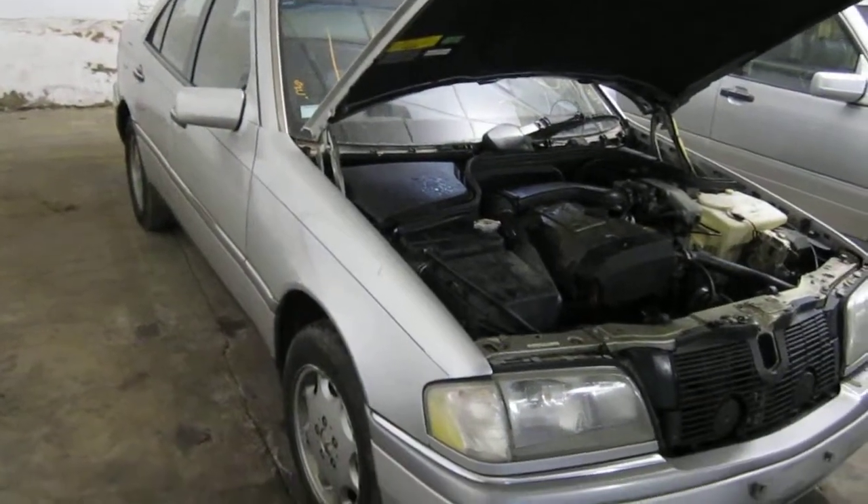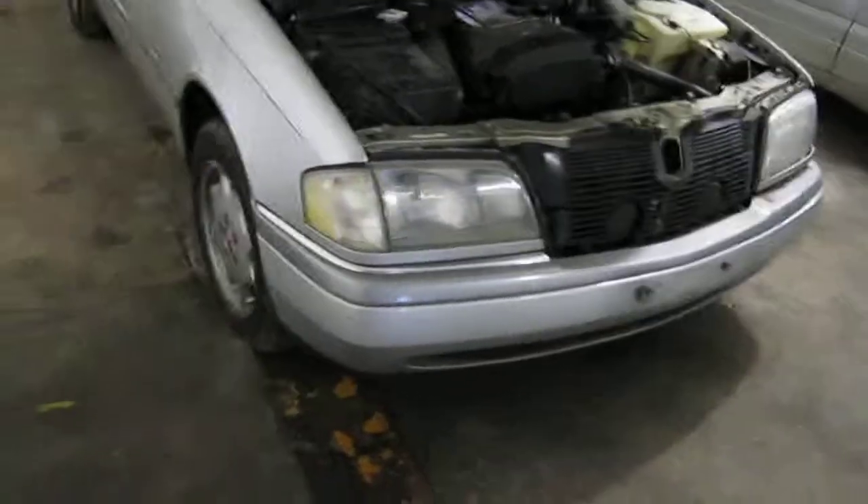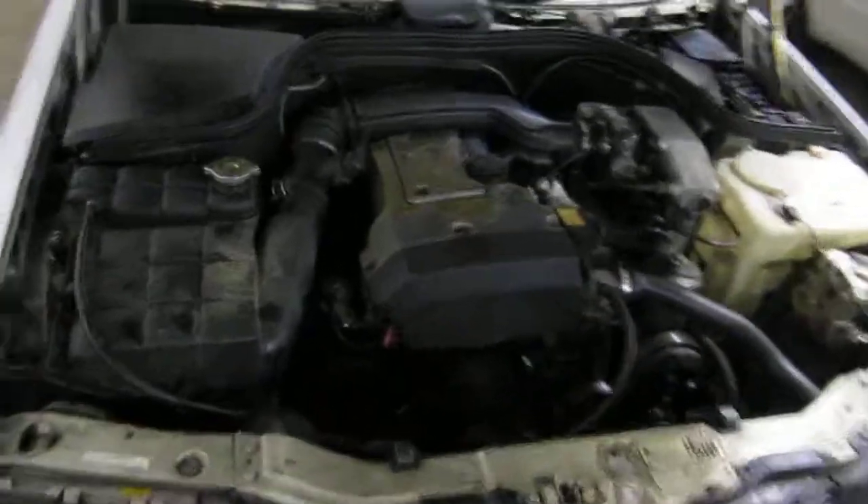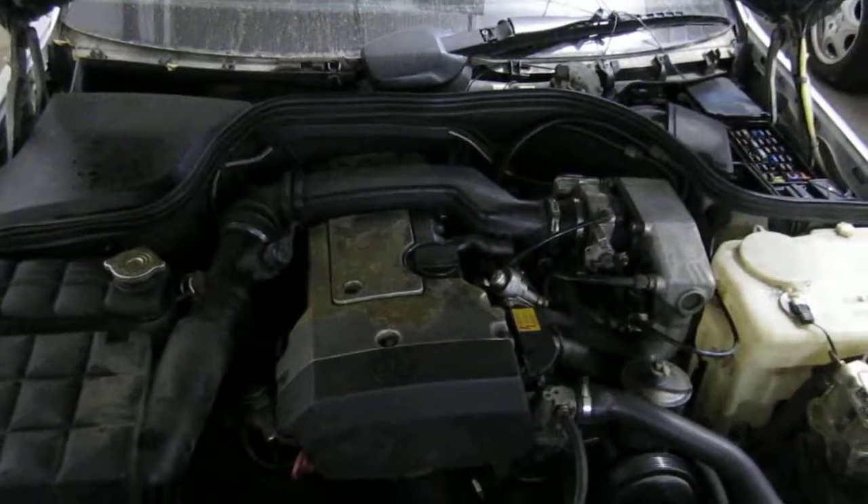Hello and welcome to Tom's Foreign Auto Parts video portion of our inventory. Here we have a 1995 Mercedes, this is a C220 model.